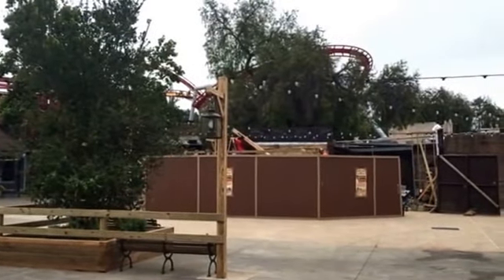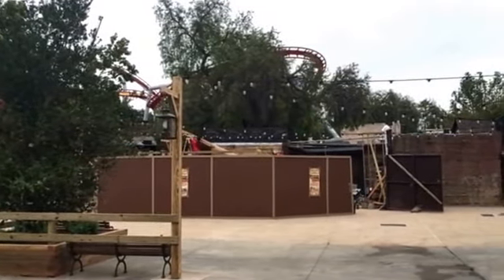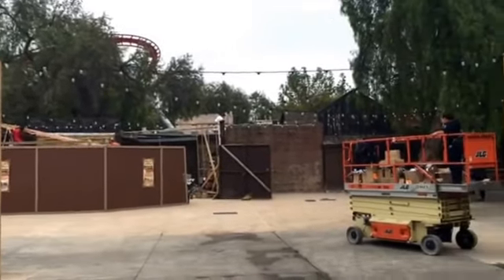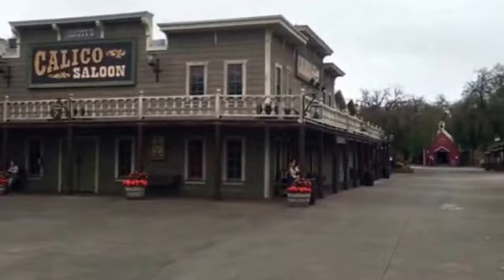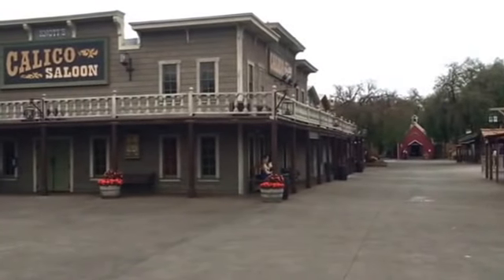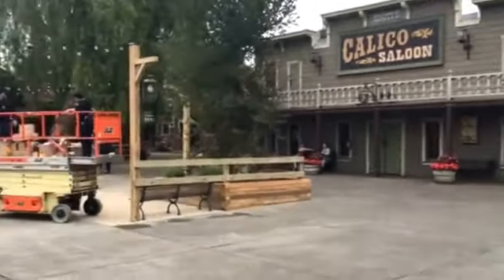Checking in with another update from Knott's Berry Farm for Ghost Town's 75th anniversary. Today is actually the media day, so we're here in the morning before the park opens, which is always fun — a ghost town of a ghost town.